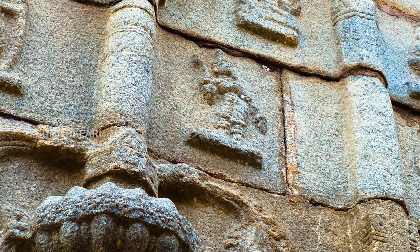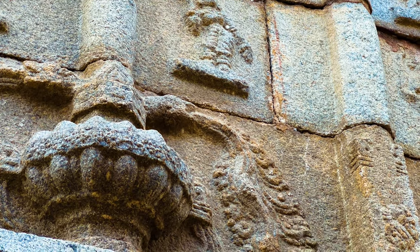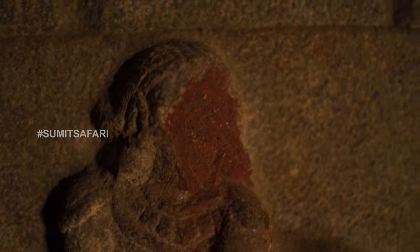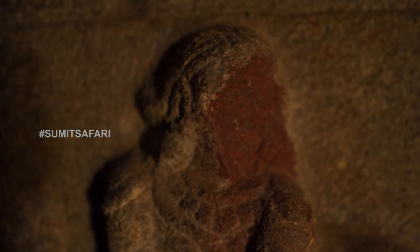Later, the Muslim invaders caused significant damage to the city, its temples and sculptures. Despite that, even today, the temples here are renowned worldwide for their artistry and beauty.